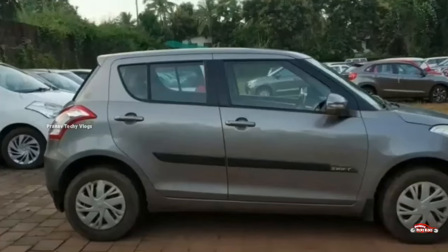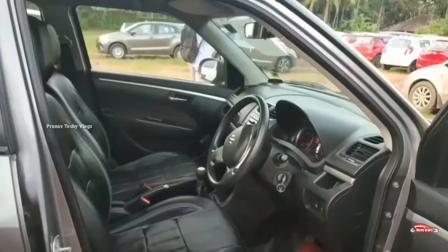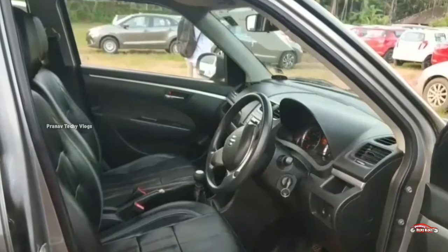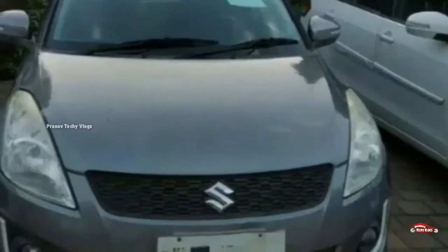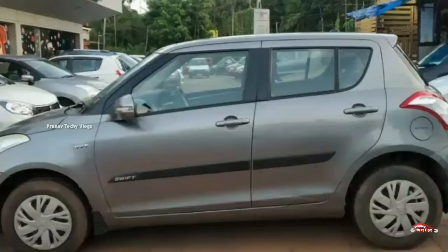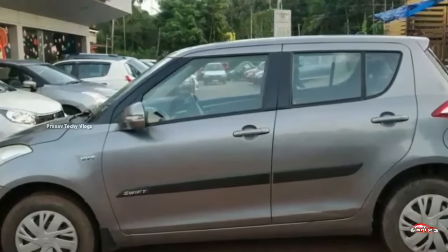Features include: AC power steering, 4-door power window, music system, reverse sensor, remote center lock system, electrically adjusted mirrors. Features are available. The Swift is available in VX variant.